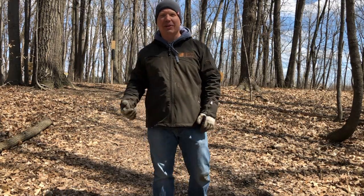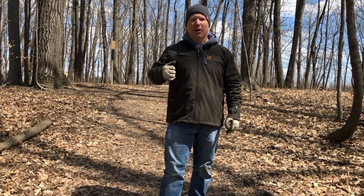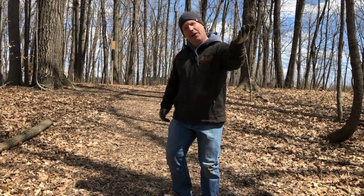Welcome to the Mequon Nature Preserve. Today we're going to take you on a habitat hike and explore five different types of ecosystems we have here on the preserve. We're going to look at streams, ephemeral ponds, wetlands, forests, and prairie. Let's go!